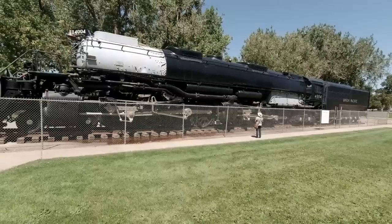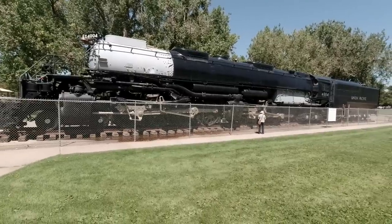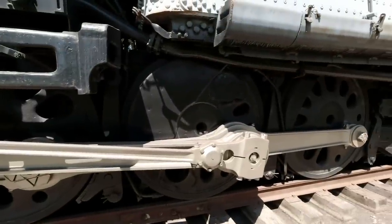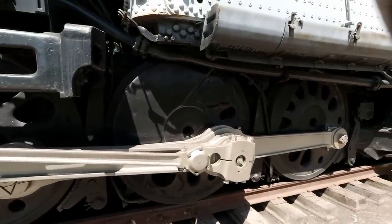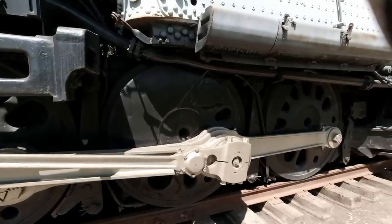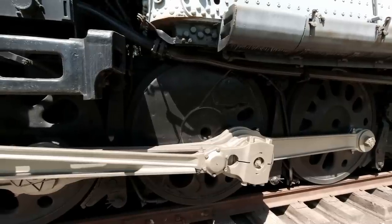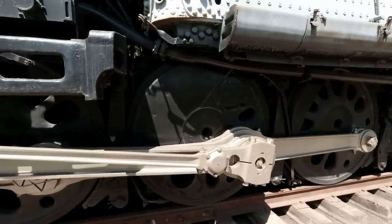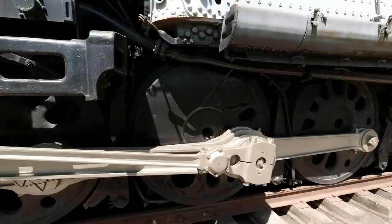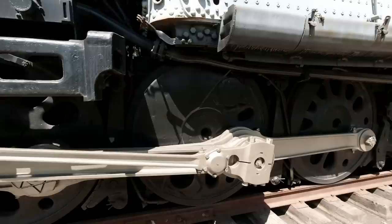Steam is amazing. Steam locomotives are even more amazing. The wheels are absolutely massive — they look to be between five and six feet in diameter. There are four smaller ones on the front, then eight and eight in the middle, and another four smaller ones on the back: four, eight, eight, four.